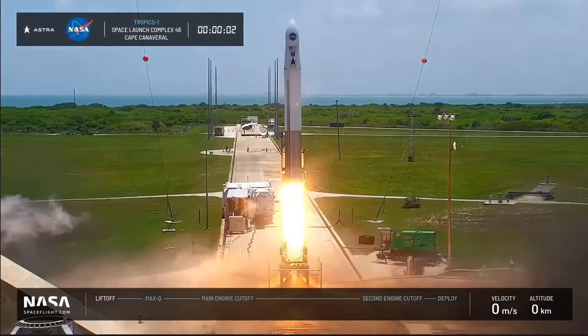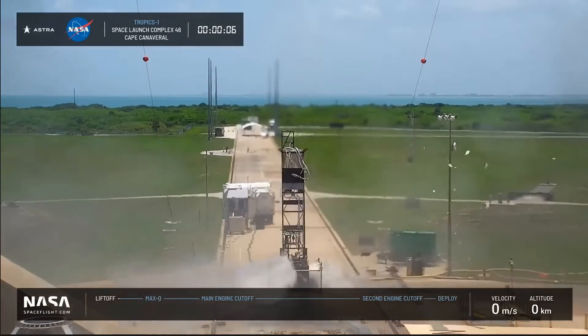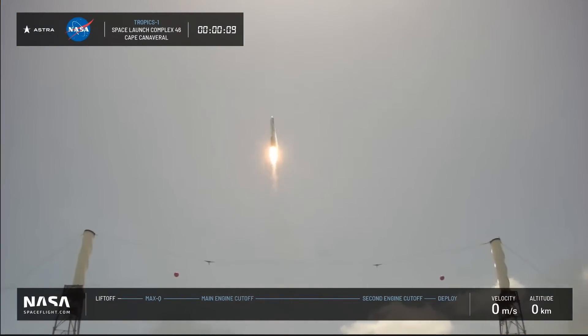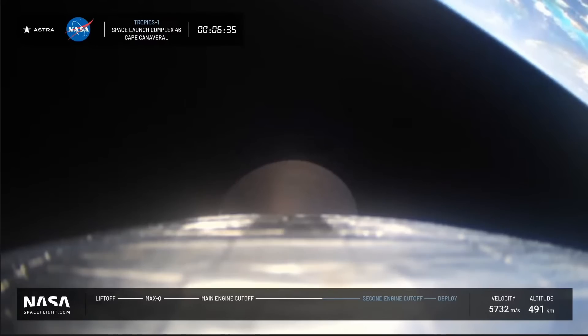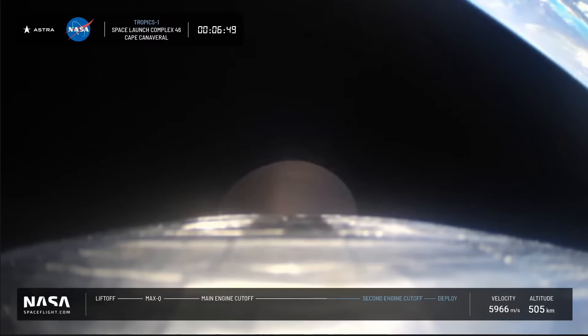For today's mission, everything seemed to mostly go well. There was a hold early on and some concerns about weather, but they launched and headed skyward and got through the stage separation. The launch broadcast was done in collaboration with nasaspaceflight.com, who've been covering the last few attempts — they do good coverage. The only thing that was problematic was the velocity and altitude telemetry, which was kind of slow in updating, but that's not unusual for Astra.